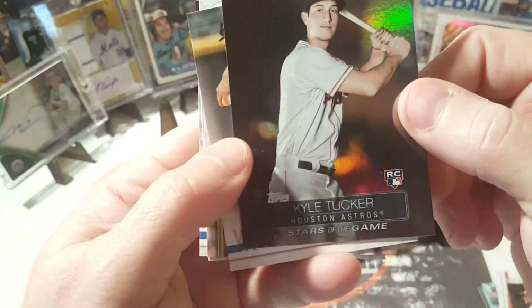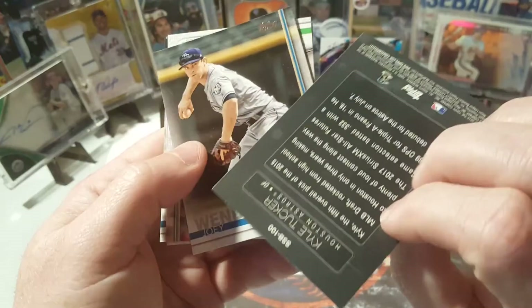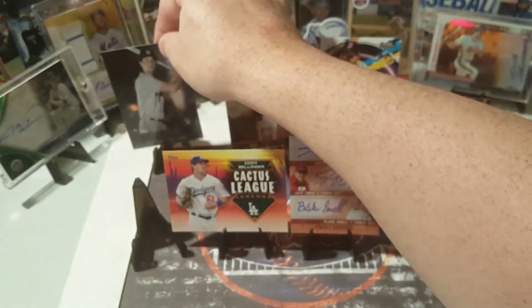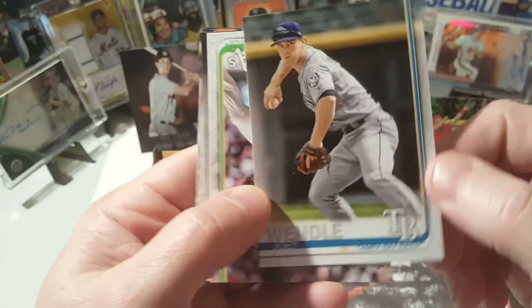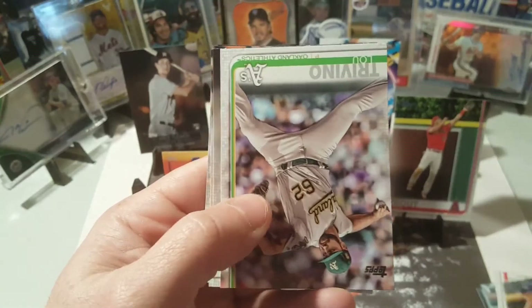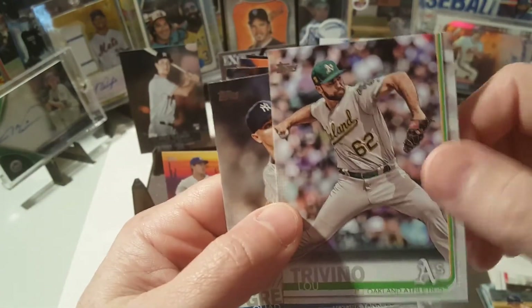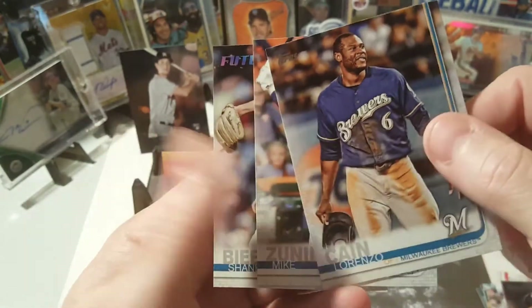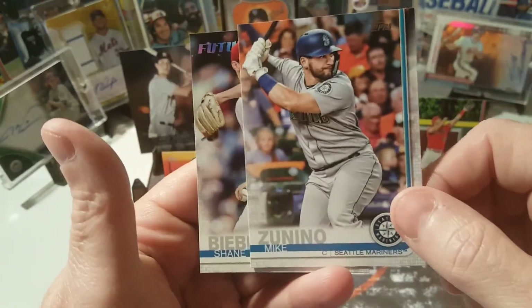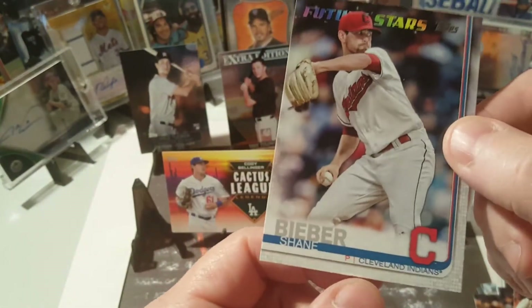There's a nice Kyle Tucker rookie. Stars of the Game insert — not too bad here. There's Joey Wendle, Tampa Bay. Lou Trevino, Chad Green, Lorenzo Cain, Mike Zunino — future star.